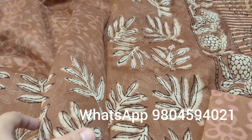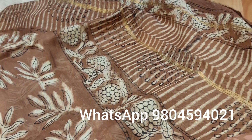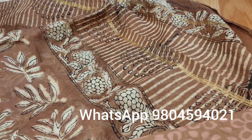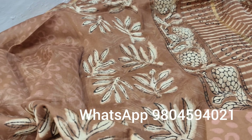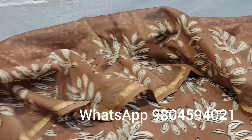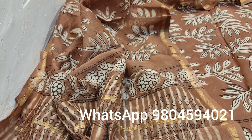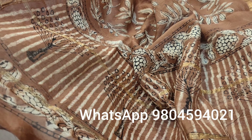And the dupatta is in chanderi cotton. This is the motif on the dupatta — again dabu hand block printed all over, in the same fabric as that of the top in chanderi cotton. See the beautiful motif and the shine.